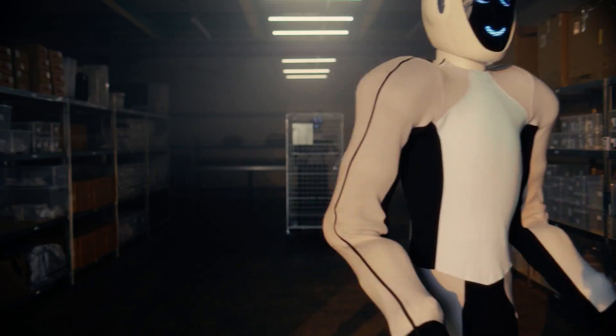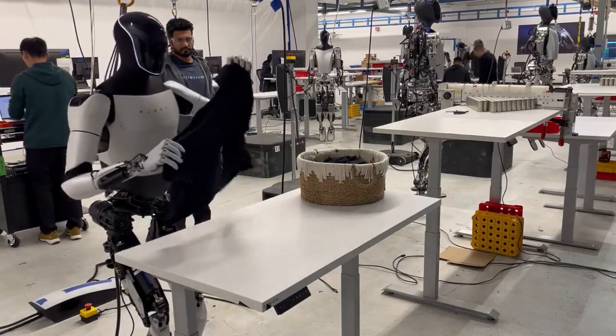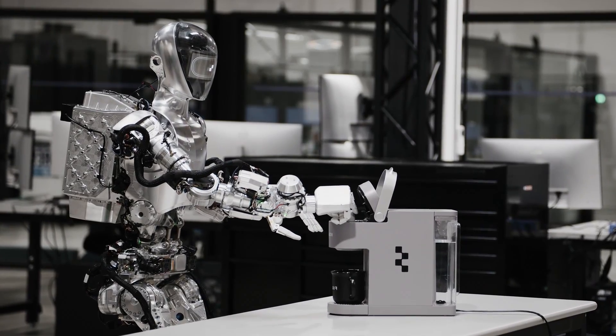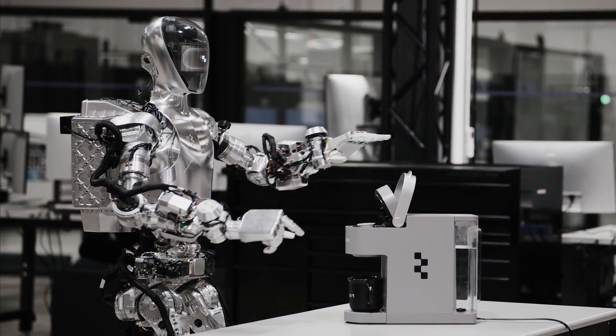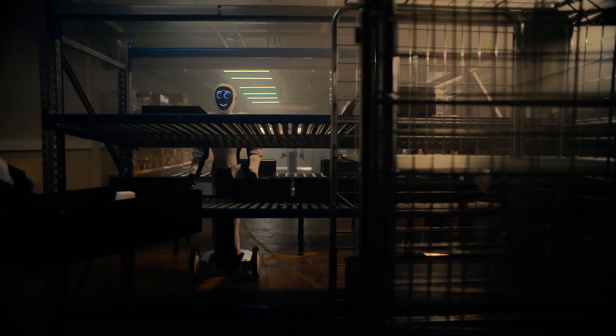It may not look as flashy or sophisticated as other humanoid robots, such as Tesla's clothes-folding robot or Figure's coffee-making robot, but it has a secret weapon: a data engine that can solve any mobile manipulation task in a completely end-to-end manner.